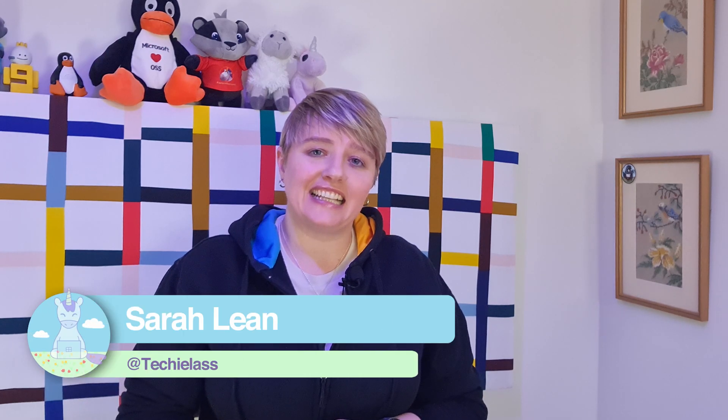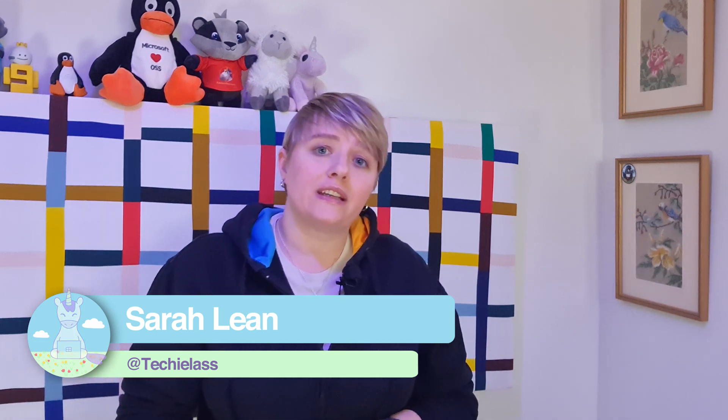Hey everybody, my name is Sarah Lean and in this video I want to share some insights and an overview of four new exams that were launched at Microsoft Ignite March 2021.